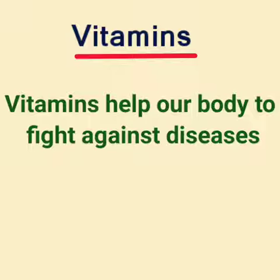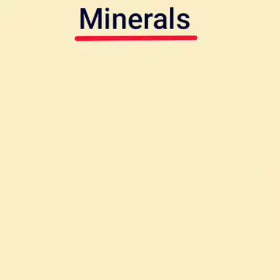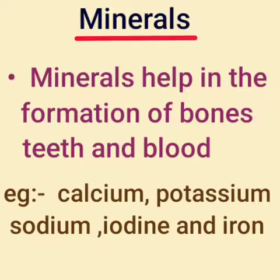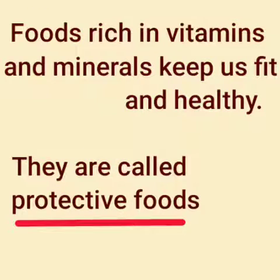Vitamins help our body to fight against diseases. What are the functions of minerals? Minerals help in the formation of bones, teeth and blood. Examples are calcium, potassium, sodium, iodine and iron. Foods rich in vitamins and minerals keep us fit and healthy — they are called protective foods.